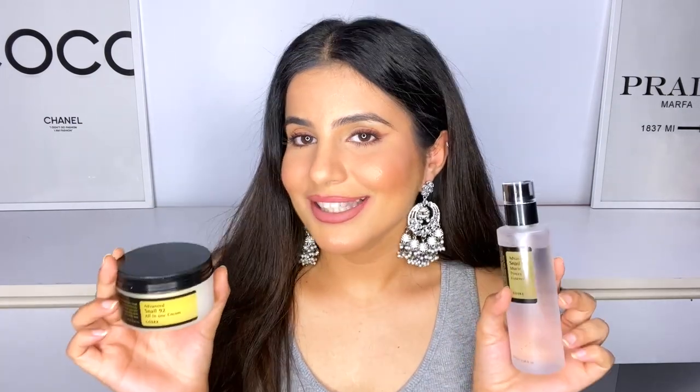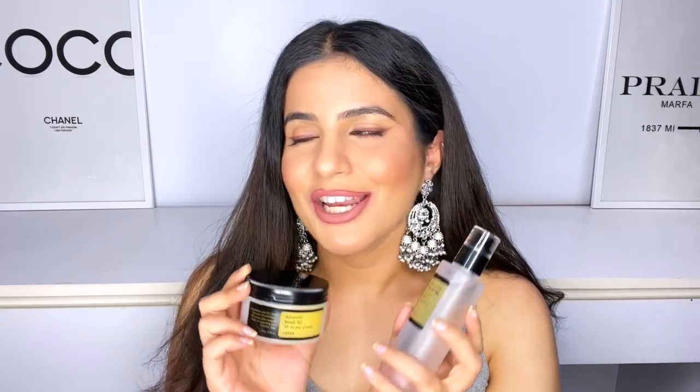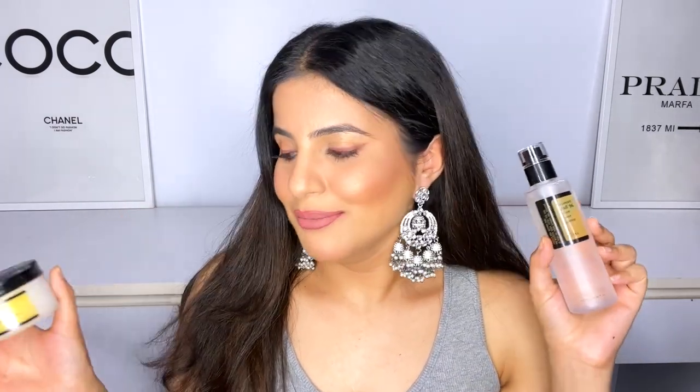I've been in a self-care and self-love journey phase, so I decided to invest in good skincare and bought these two products. I'm super proud of myself — I know I can do everything, I'm super confident, and I'll get through this phase too.